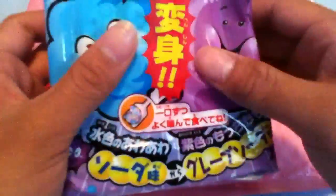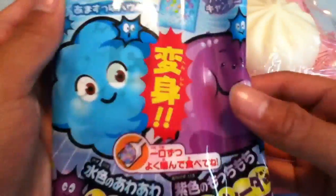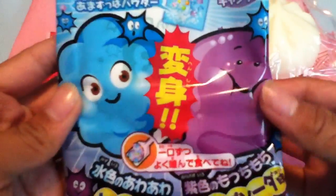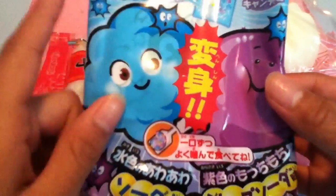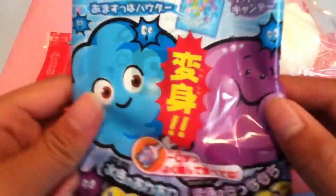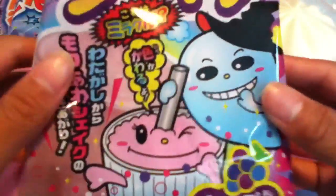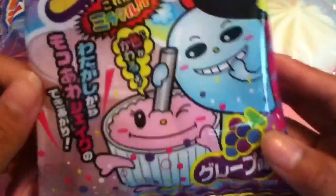Next, I got this candy kit — this mochi candy kit. I probably won't be doing a video on this, along with the other candy kit I bought, because I just think it's a lot more fun doing it with your friends off camera. And lastly, I got this other kit — this fluffy bubble shake kit. Here's the back.